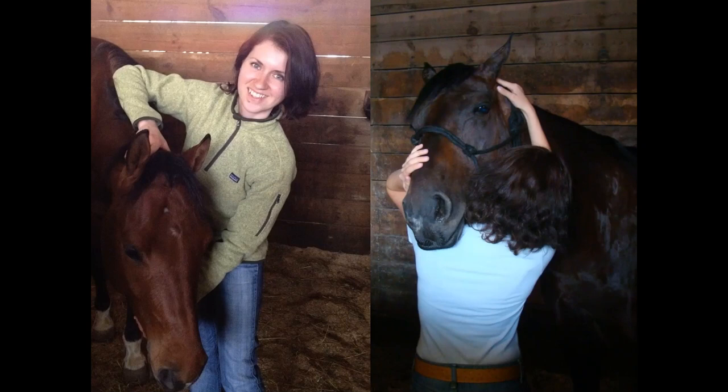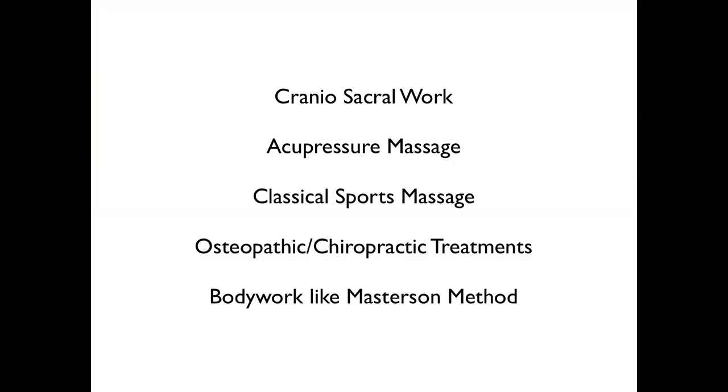Anyway, let's get started. So if you do craniosacral work, acupressure, massage — probably even acupuncture in countries where non-vets are allowed to do so — if you do classical sports massage, some osteopathic or chiropractic treatment, or bodywork like the Masterson Method. I've done mostly craniosacral work or the Masterson Method.